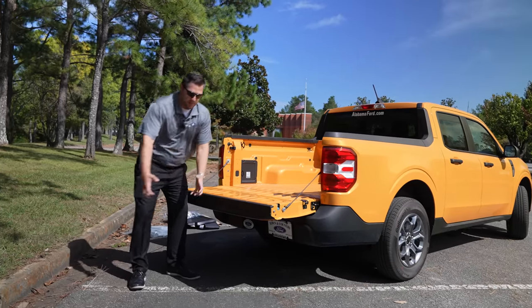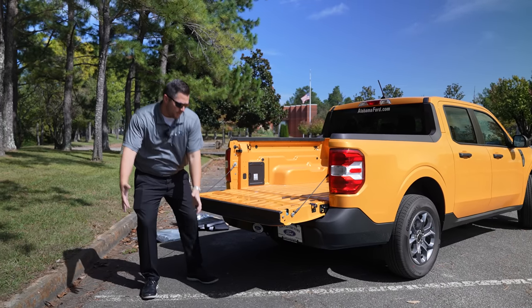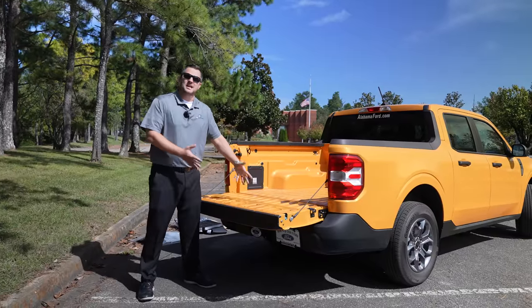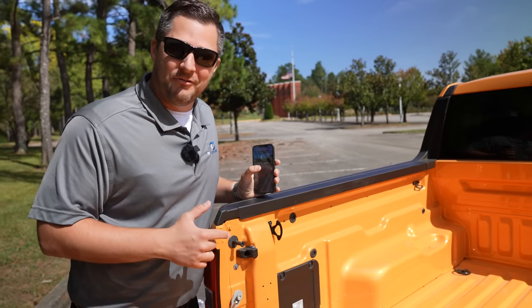The Maverick has a really nice load-flat area — it's only 30 inches to pick up your stuff and put it in the bed of the truck, which is really good. I'm six-foot-two and I don't have to lift things up as high to put them in the back of the truck. I think that is a pretty cool setup.